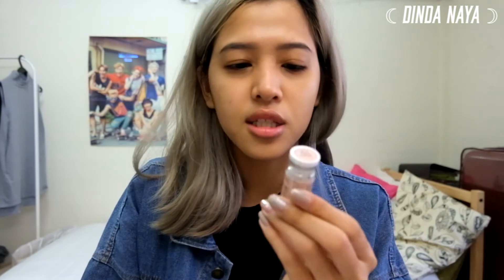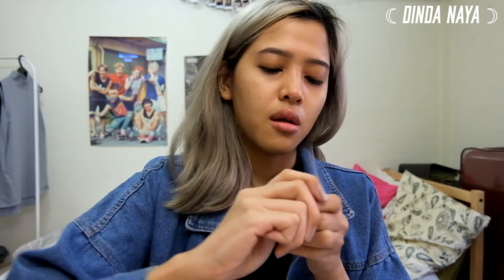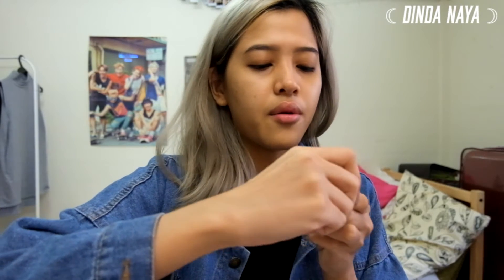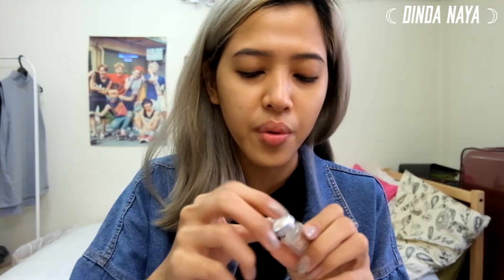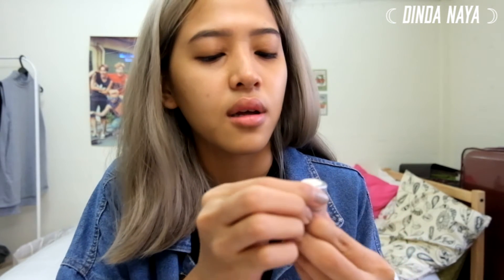If you want to open this, don't just try to pry it open. There's actually an arrow here that you need to poke — right there. Then you open the aluminium foil next to it. There you go!